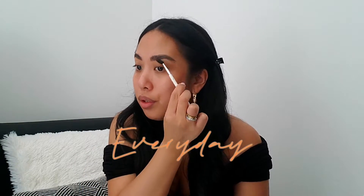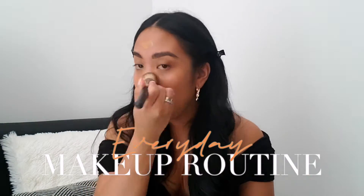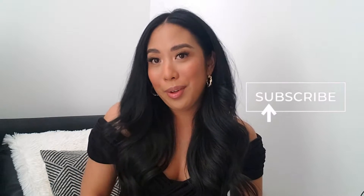Hey everyone! Welcome back to my channel. If you're new here, hi, hello, welcome. My name is Deslyn and thanks for stumbling on today's video. Today, as you can see from the title and the thumbnail, I am going to be doing my everyday makeup routine.